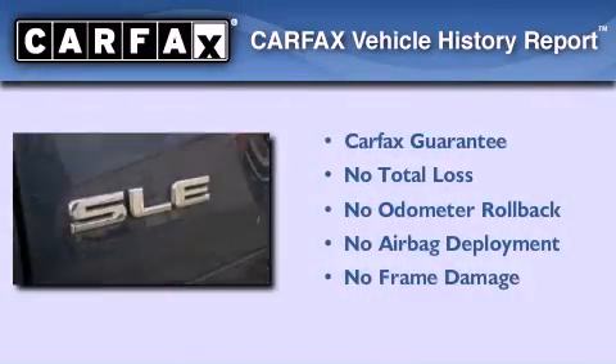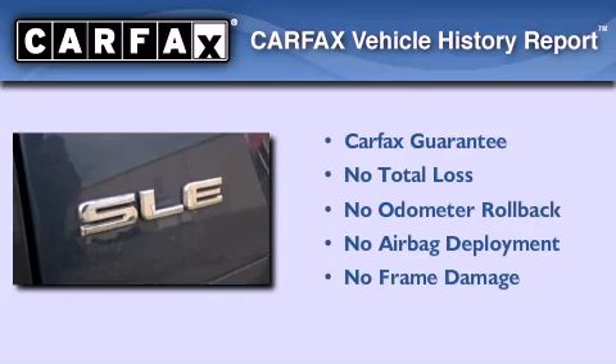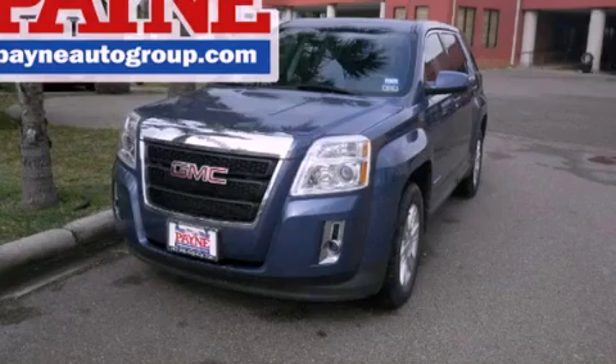Not to mention that this GMC qualifies for the Carfax Buy Back Guarantee. Please call today to reserve this vehicle for a test drive.